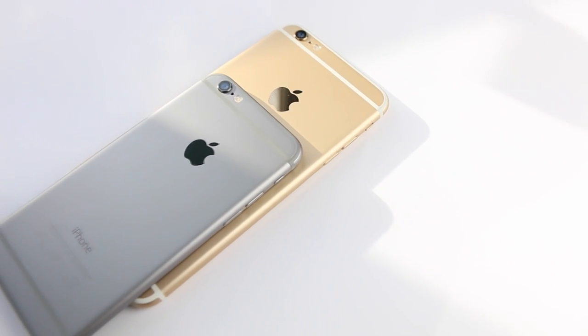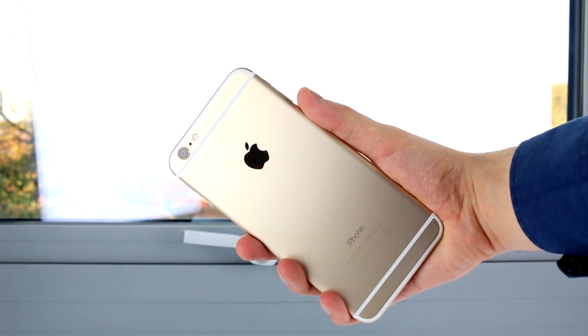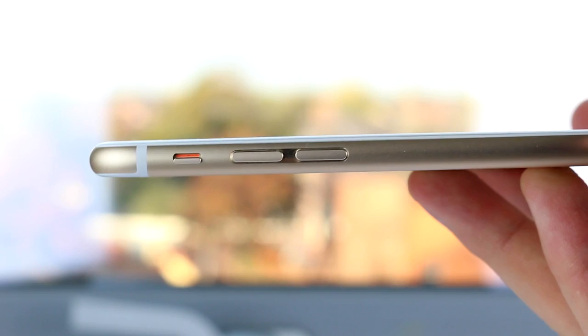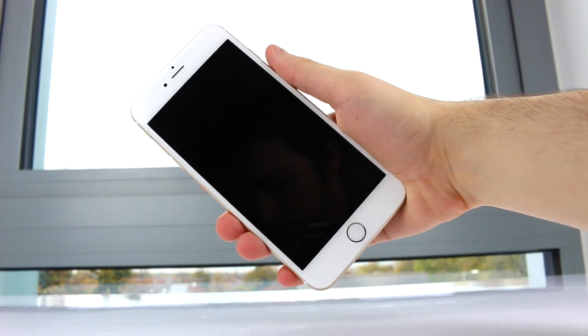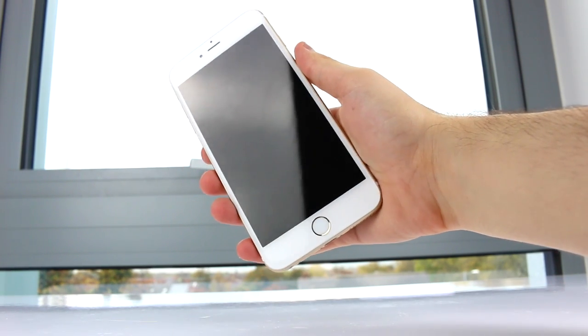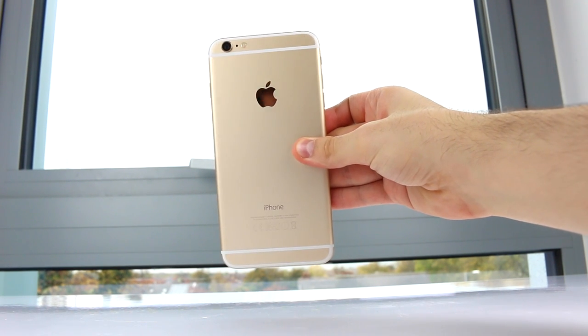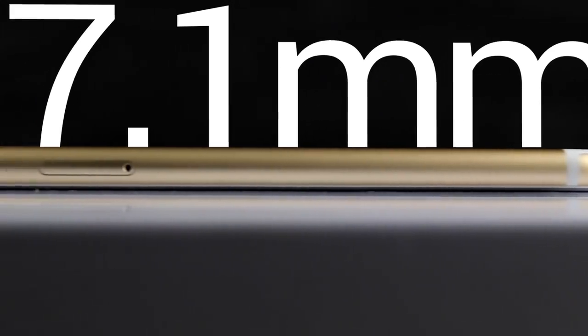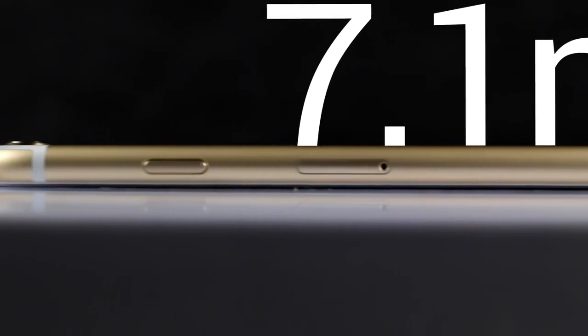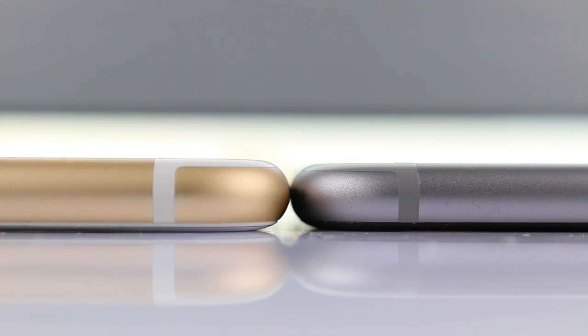Starting off with the design — just like the iPhone 6, the 6 Plus features an all-new design. When you hold it in your hand, you notice immediately that it's not just extremely thin but also extremely light. At only 172 grams, it actually feels as if you were holding a cheap plastic phone in your hand, although this is definitely not the case. The 6 Plus comes in at only 7.1 millimeters thick, making it the thinnest phablet on the market right now, being just 0.2 millimeters thicker than the iPhone 6.